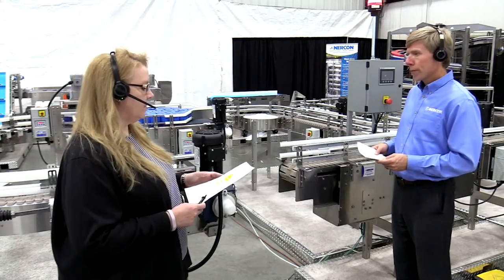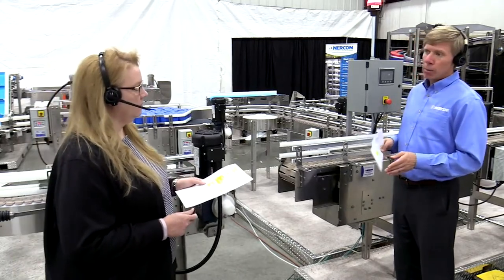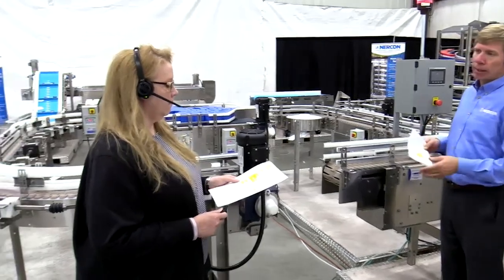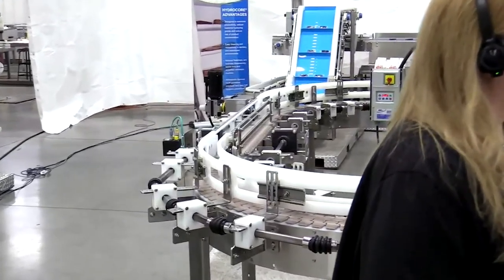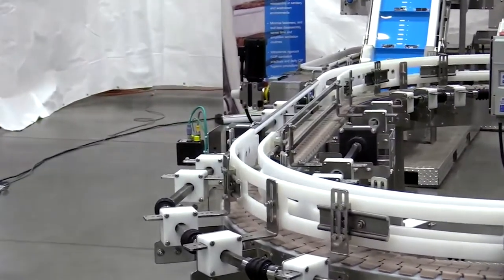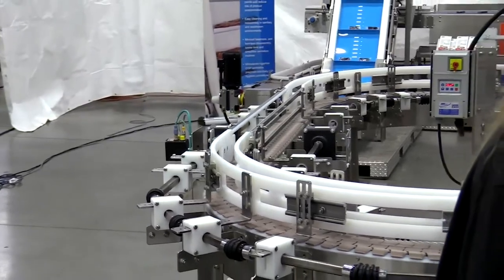We have some common questions — let's run through those. Rapid Rail: why one side? Sometimes you have a very small range of product sizes, so you may only need to adjust the rails on one side. That lowers your cost — it's essentially half the cost to do a single-sided Rapid Rail versus a double-sided. In the future, if you want to add the other side, you can do that as well; it's easy to retrofit that second side. Some people start with both sides, some start with just single-sided.